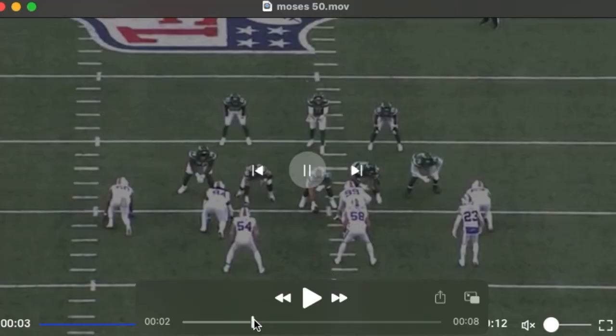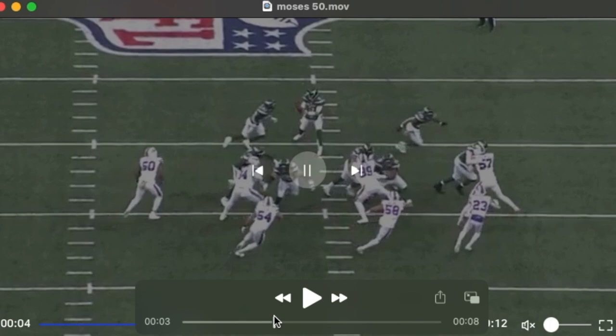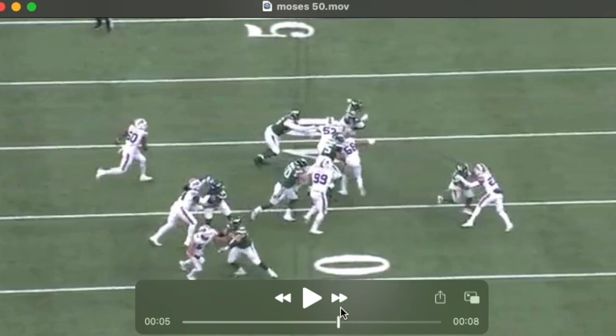See another example here of his technique in executing a reach block — again, called a four eye. Quick out of his stance and there's that swat, or that club, with his outside arm. He's able to get out in front and it doesn't look pretty, but right there he reaches him.